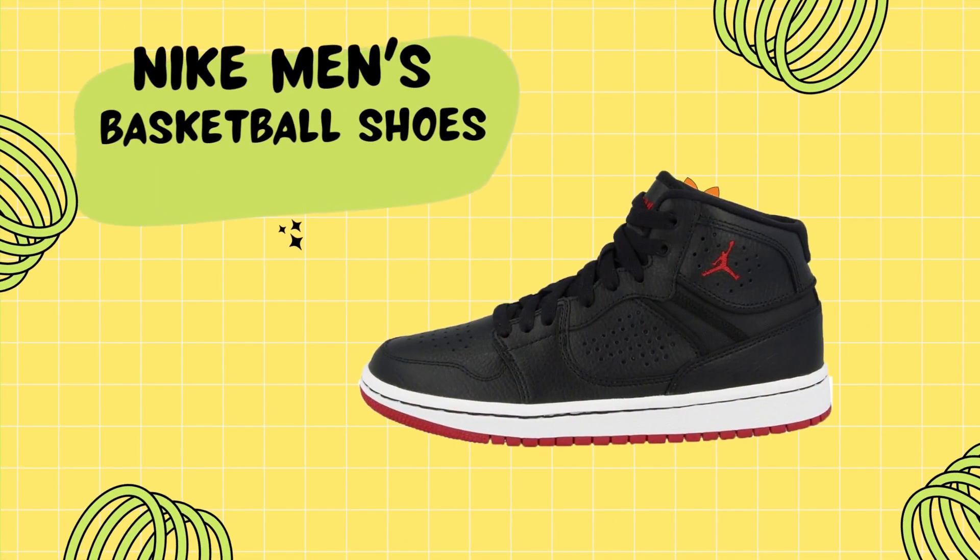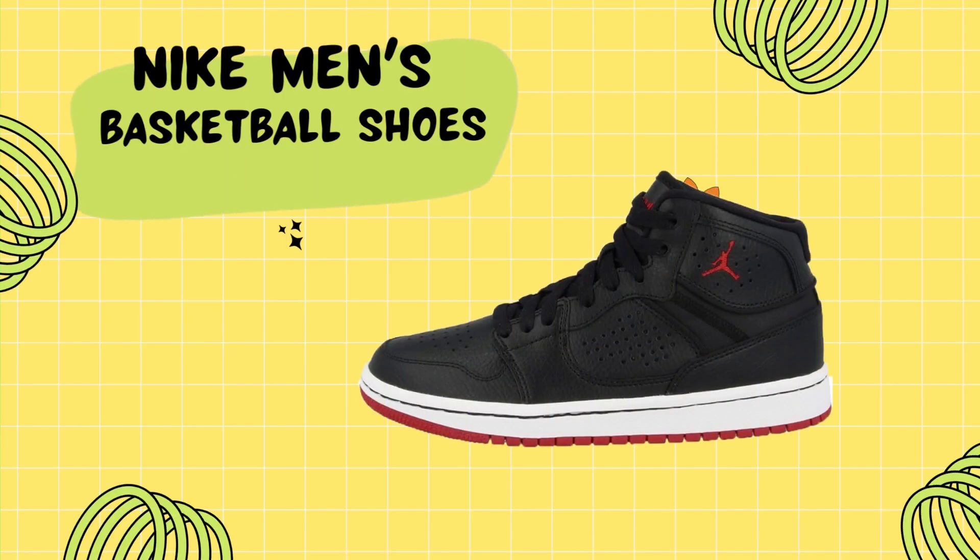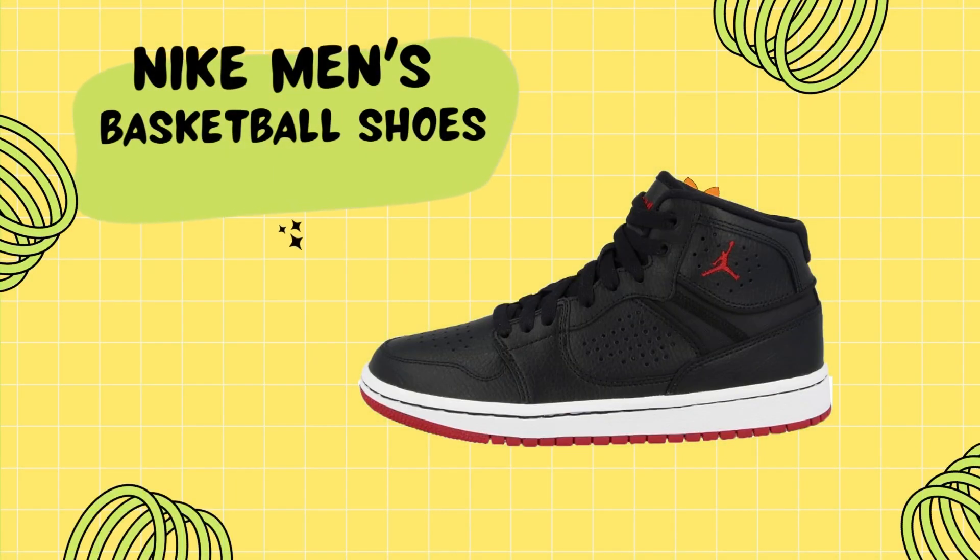One of the standout features of these basketball shoes is the classic pre-shaped sole with the Nike Air unit in the heel. This timeless cushioning technology ensures a smooth and comfortable ride, whether you're on the parquet or walking the streets of the city.